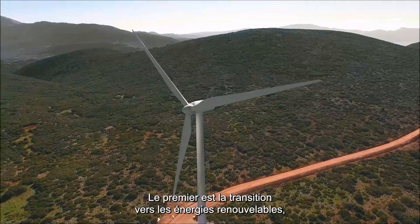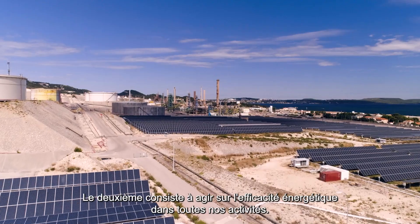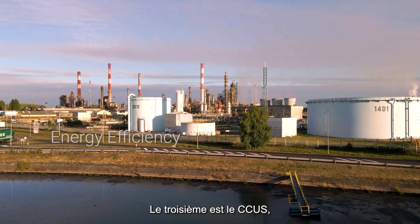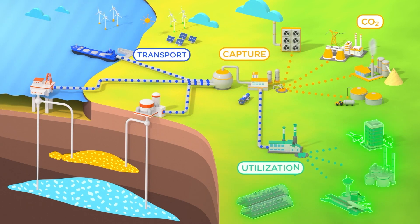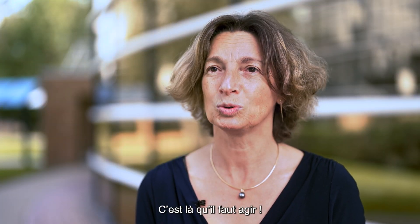The first one is shifting — moving to renewable energies, which is what we are doing today. The second is playing on energy efficiency across all our operations. The third one is CCUS, because we need a global solution to capture CO2, to use it, and to store it. That's where we have to play.